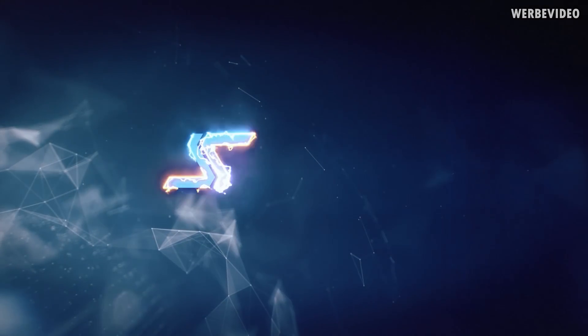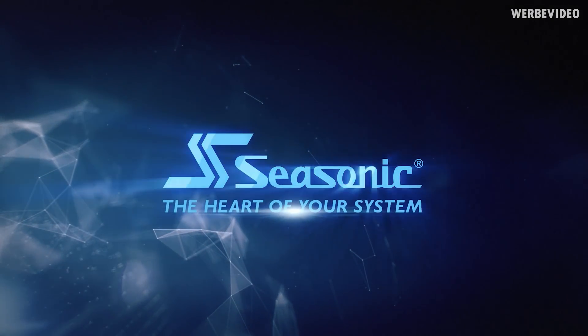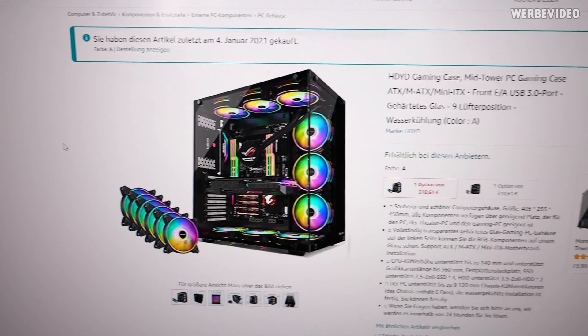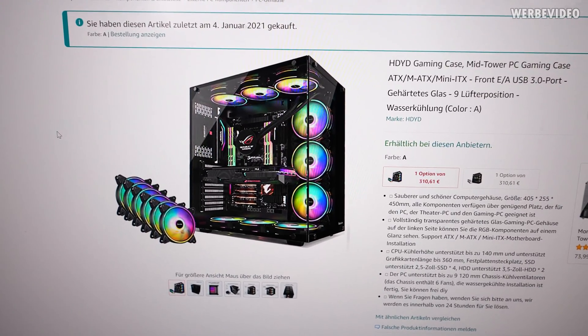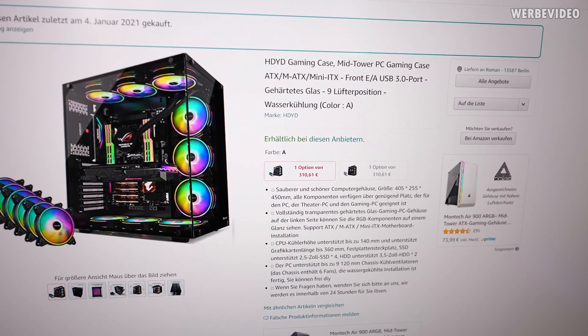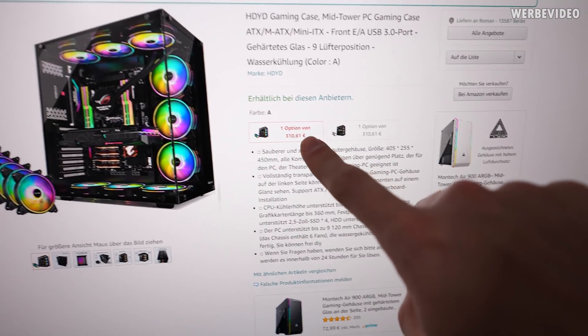But now I received something where I think that was a bad decision to buy this. Here you can see the product page from Amazon Germany where I ordered the case, and for some reason I kind of think that this product image somehow suggests that there are like a ton of RGB fans included. I'm not sure about that because there are not many details listed.